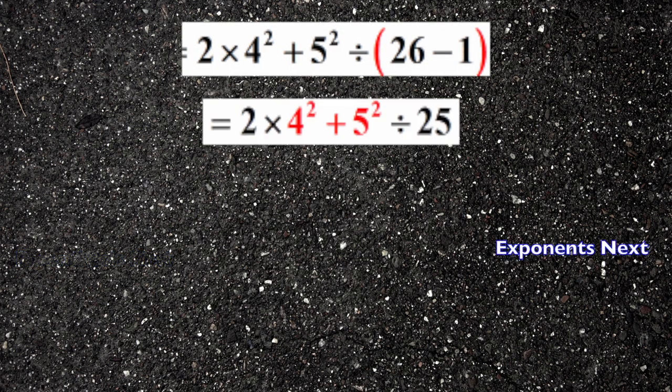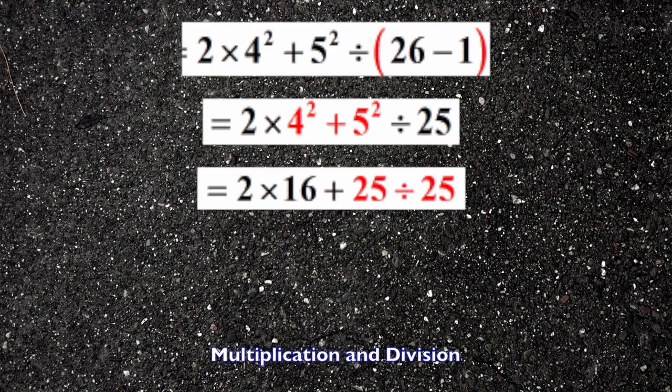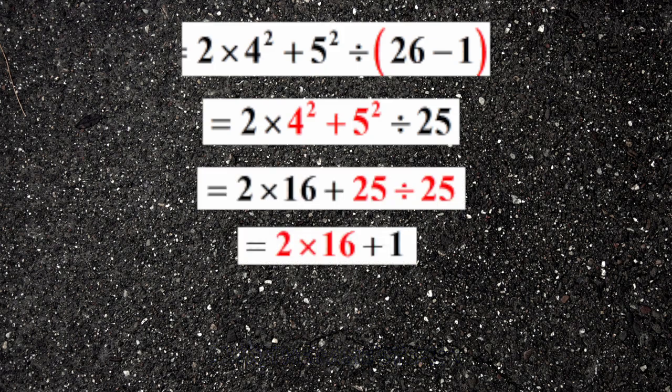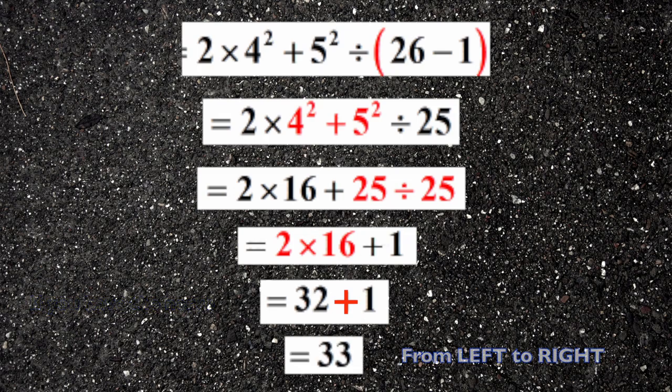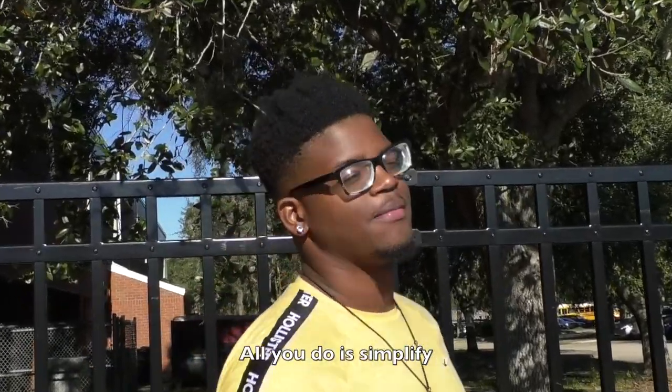Parentheses first. Exponents next. Multiplication and division in the same step. Addition and subtraction, if you had the nerve — from left to right, first come first serve. And it's not hard, not at all if you try. All you do is simplify.